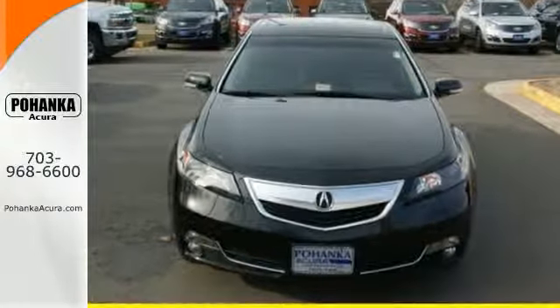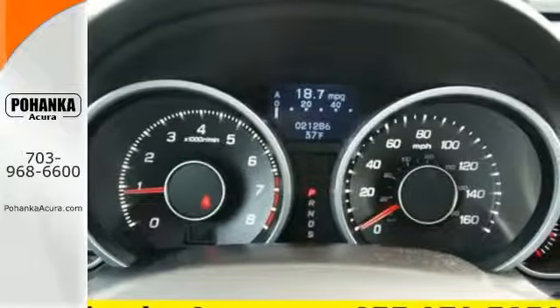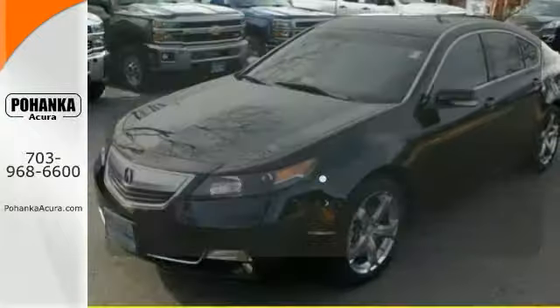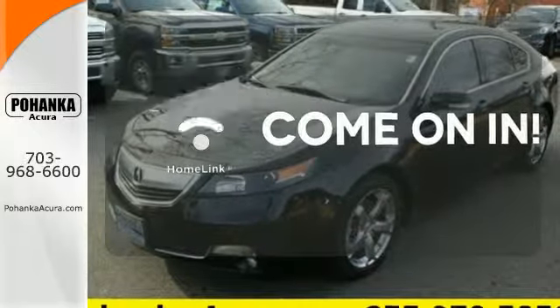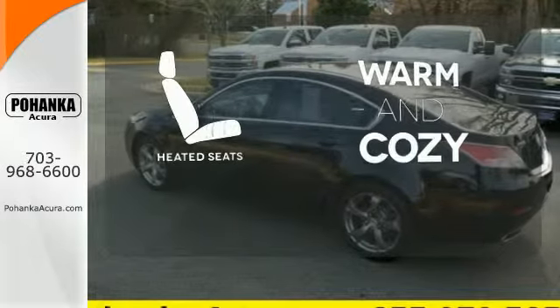Your protection is taken seriously with its stability and traction control, multiple airbags and security system with panic alarm. Doors open and your path is well lit with Homelink. Wrap yourself in the comfort of heated seats.